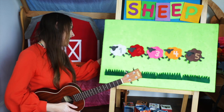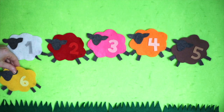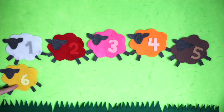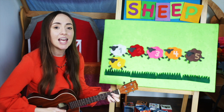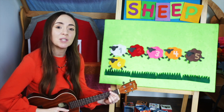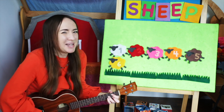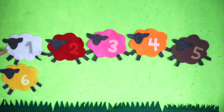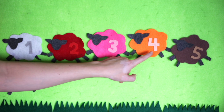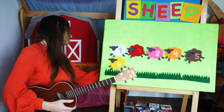Let's see what color is next. Yellow. Here we go. Mary had a yellow lamb, yellow lamb, yellow lamb. Mary had a yellow lamb, its fleece was yellow as bananas. Let's count them: one, two, three, four, five, six. Very good.